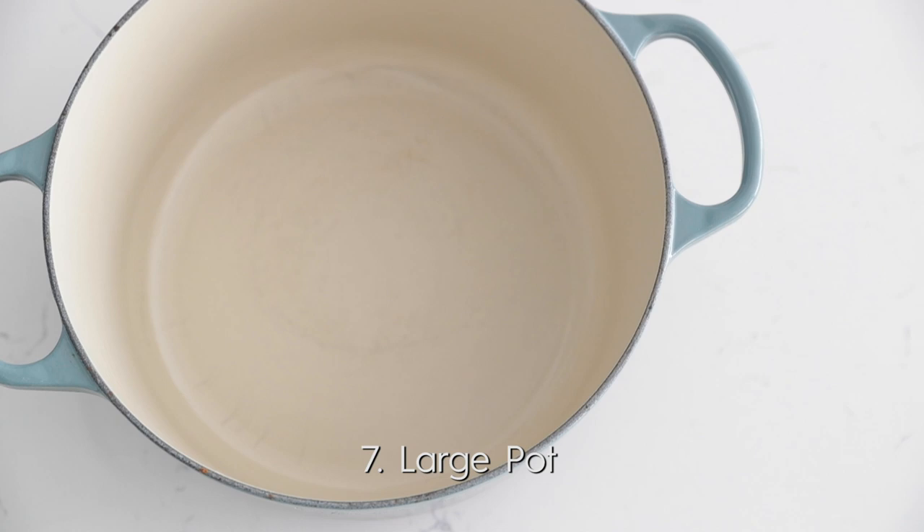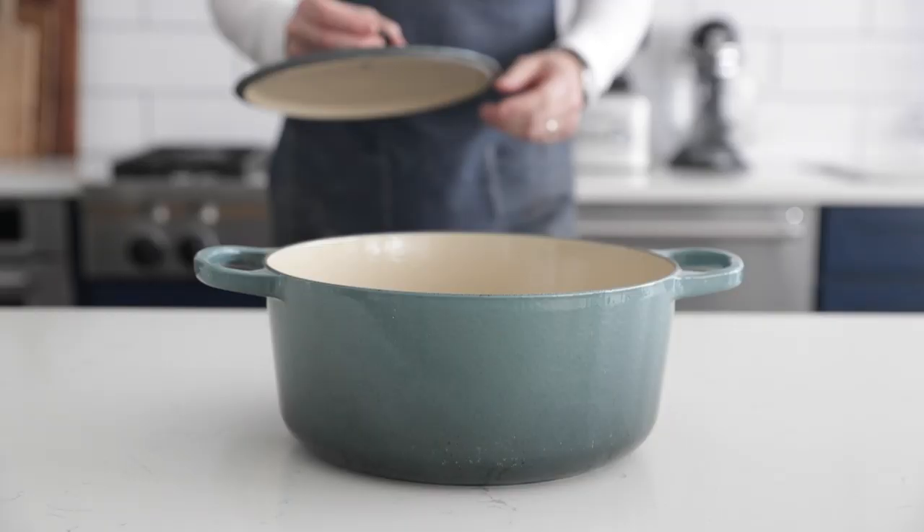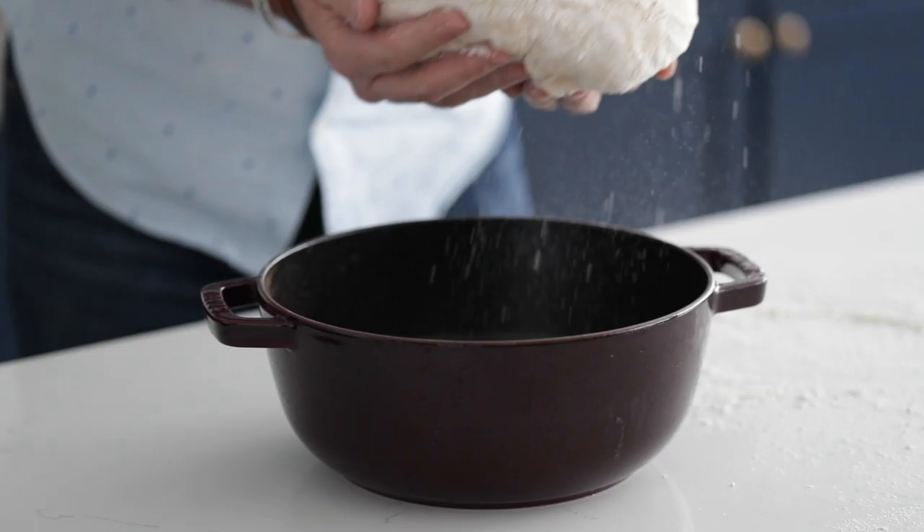Coming in at number seven, I've got a very large pot. This beast is 10 quarts — that's two and a half gallons. You can even go higher; I've got some that are 10 gallons for things like stock, but this should be good enough for home use. You can bake bread in this, make soups, stocks — you name it, this thing is a beast. Make sure it does have a lid.